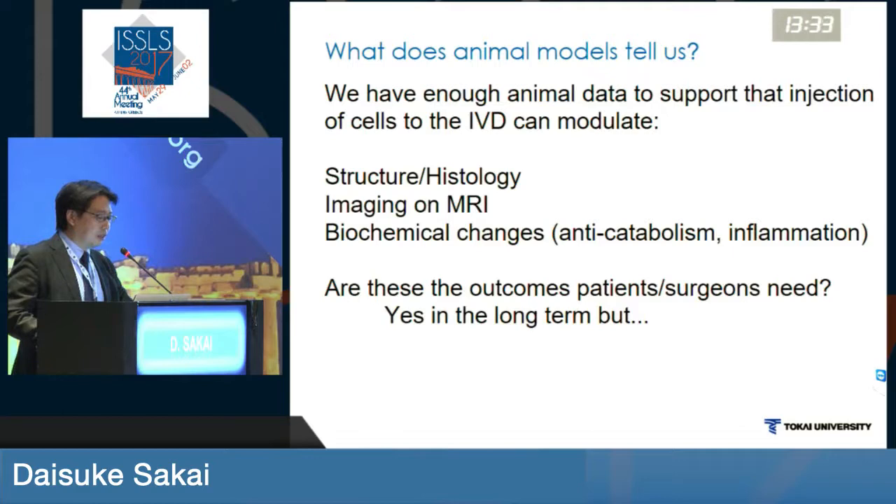But nevertheless, what do these animal model studies tell us? From my opinion, I think that these studies have told us that we have enough animal data to support that injection of cells to the intervertebral disc can modulate structure and histology, imaging, biochemical analysis, anti-catabolism, and anti-inflammatory responses.